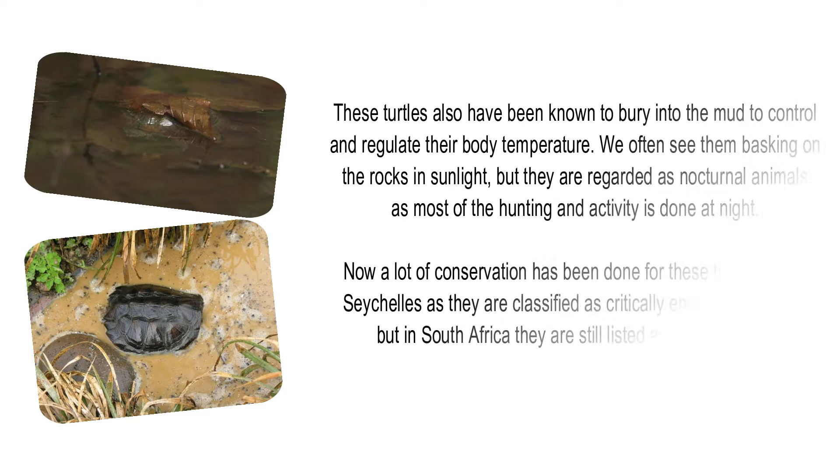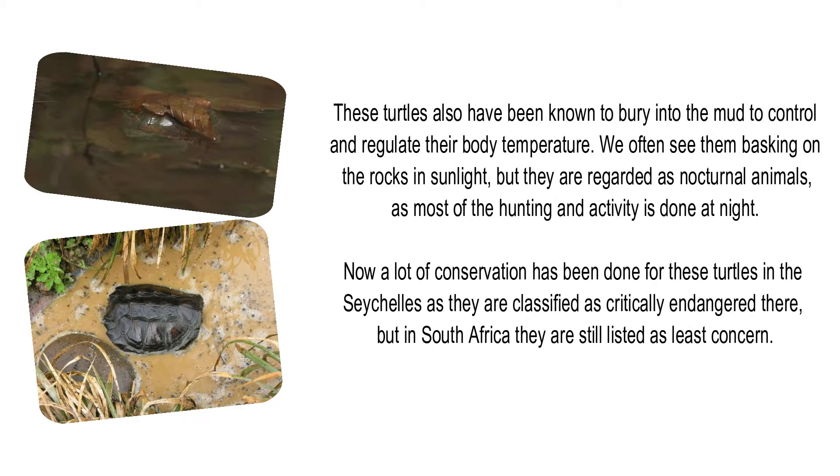These turtles have also been known to bury into the mud to control and regulate their body temperature. We often see them basking on rocks in sunlight, but they are regarded as nocturnal animals, as most hunting and activity is done at night. A lot of conservation work has been done for these turtles in the Seychelles, as they are classified as critically endangered there. But in South Africa, they are still listed as least concern.